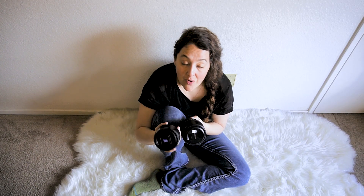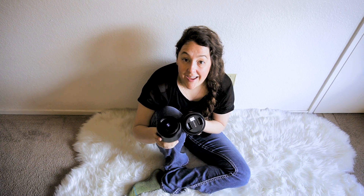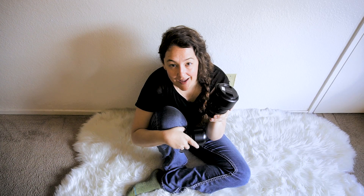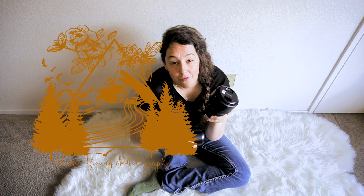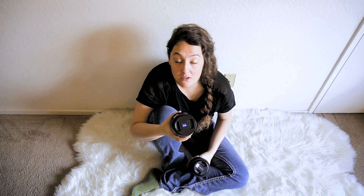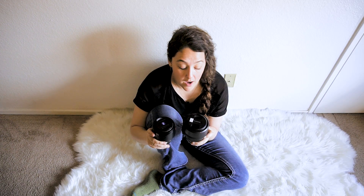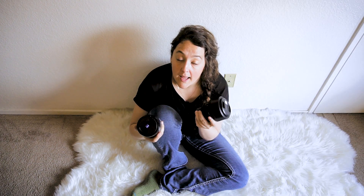Today we're doing a lens comparison video with the Baddest 85mm f1.8 versus the Sony 85mm f1.4. That's what this video is about — how do you choose, how do you know what lens to buy? It's a huge decision, a big purchase, and I wanted to do a lens comparison to show you the difference between the two and help you make that decision.